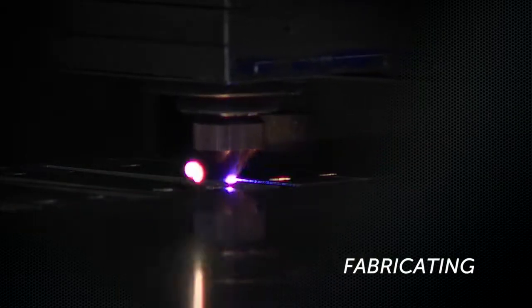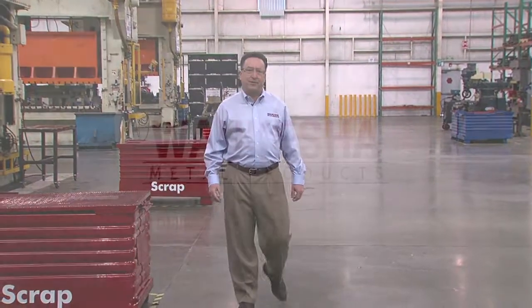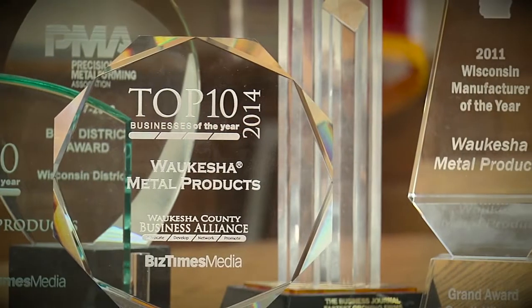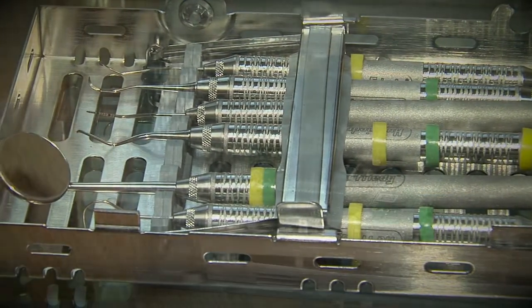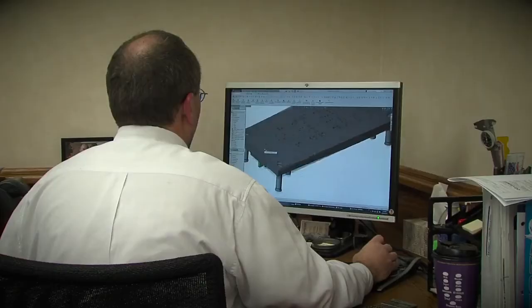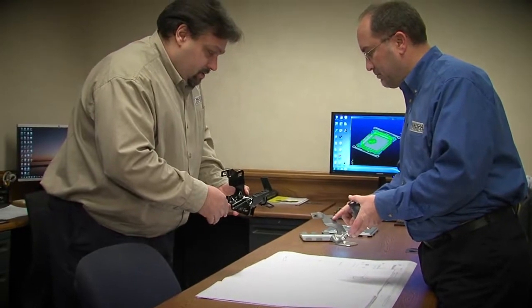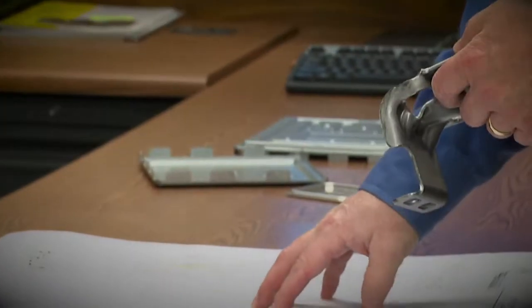Engineered for durability and strength, focused on process excellence, we have the right solution for your requirements. Waukesha Metal Products stands out amongst other metal forming manufacturers because of our ability to provide that solution from start to finish — from innovating that new product to executing on prototyping, taking it through low volume production all the way to high volume production.